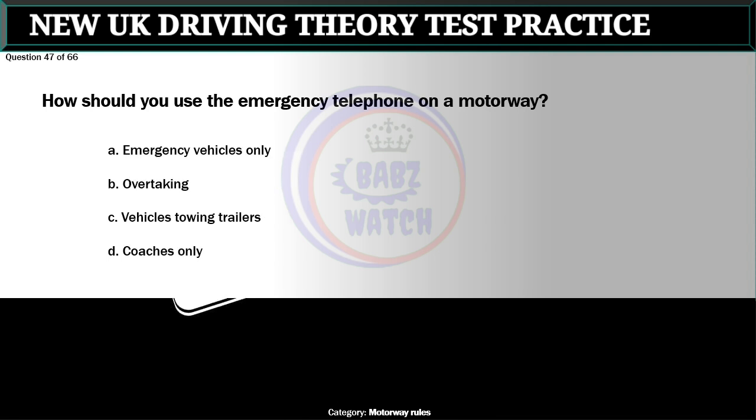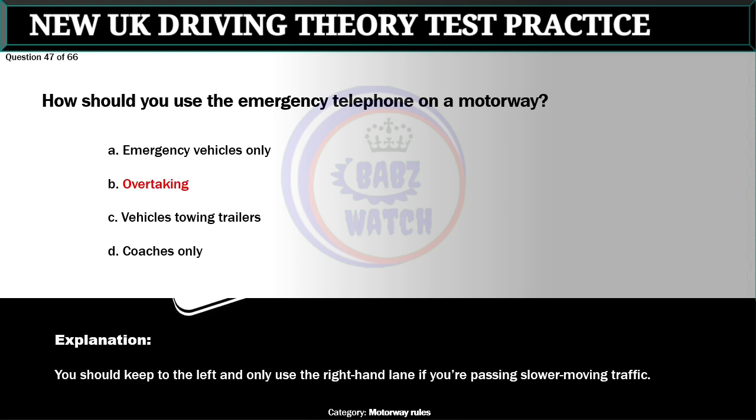Question 47 of 66. What is the right-hand lane used for on a three-lane motorway? A. Emergency vehicles only. B. Overtaking. C. Vehicles towing trailers. D. Coaches only. The correct answer is B: Overtaking. You should keep to the left and only use the right-hand lane if you're passing slower moving traffic.